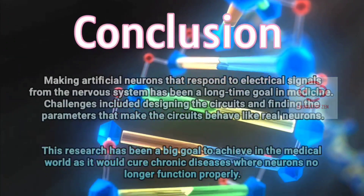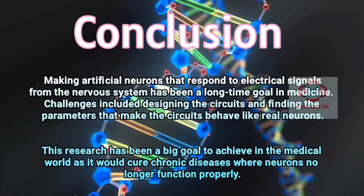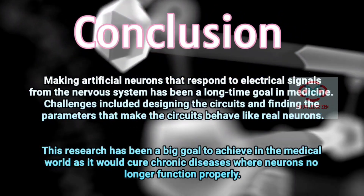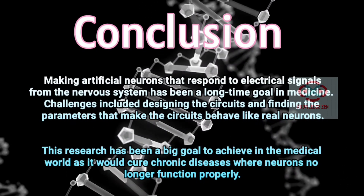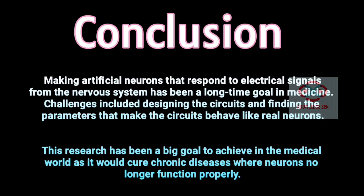Conclusion: Making artificial neurons that respond to electrical signals from the nervous system has been a long-time goal in medicine. Challenges included designing the circuits and finding the parameters that make the circuits behave like real neurons. This research has been a big goal to achieve in the medical world, as it would cure chronic diseases where neurons no longer function properly.